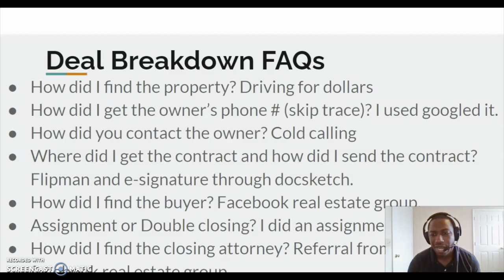This was back when I probably really wasn't serious and was just kind of trying to get serious. I didn't know a lot about wholesaling, but I was just cold calling. So where did I get the contract and how did I send the contract? I got the contract through Flip Man — at least the one I ended up using. I started out with some contracts from all over the place trying to figure out which one worked. But the one I actually used was the Flip Man contract, and I used e-signature through dotsketch.com. They give you like three of them for free, so that's why I used that.